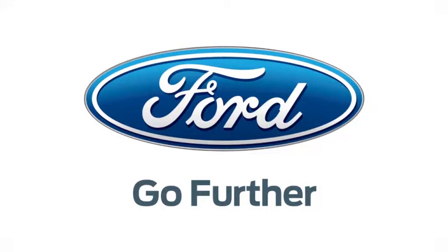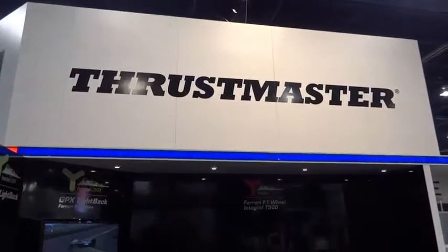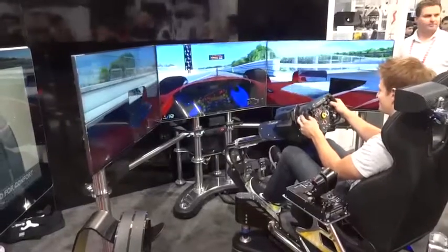Thanks to Ford for powering our CES coverage. What's up guys, Lou here, and the next item I want to show you from the show floor at CES 2013 is this amazing racing simulator from Thrustmaster.